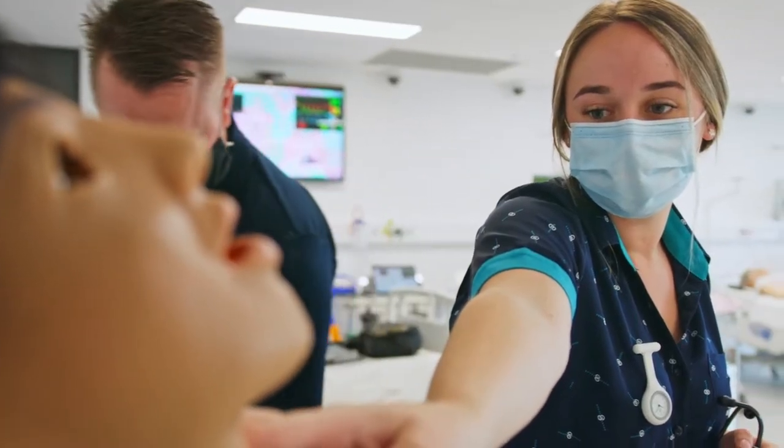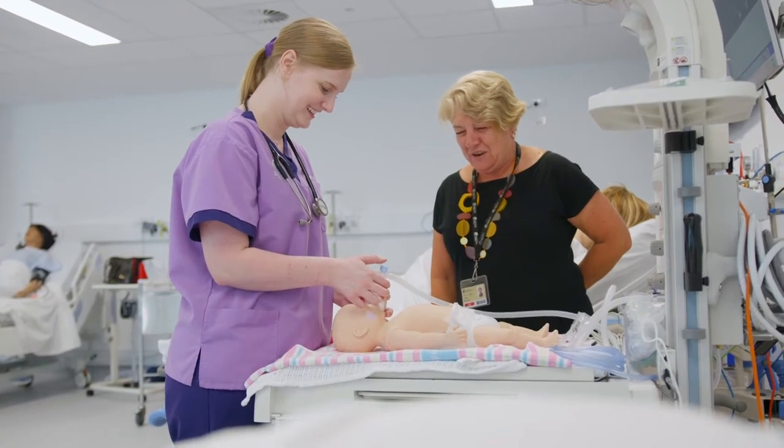The Central Coast Clinical School is a nation-leading medical, nursing and midwifery teaching and education centre.